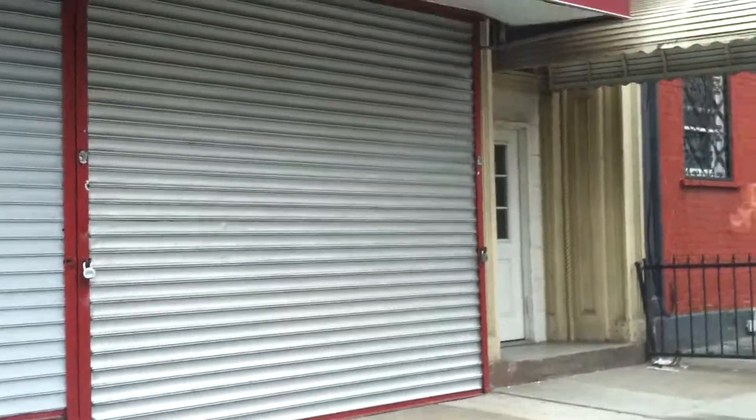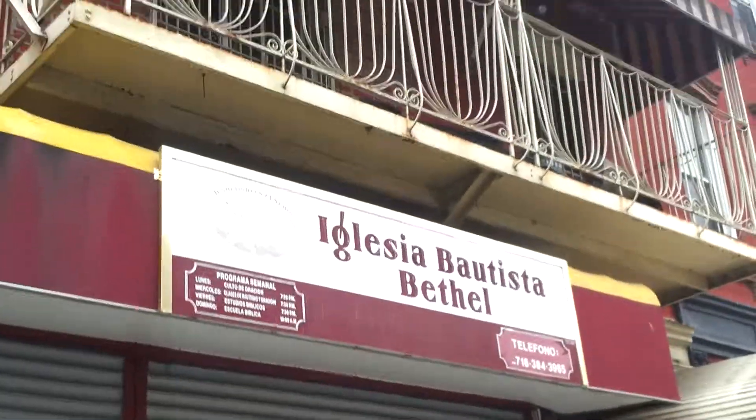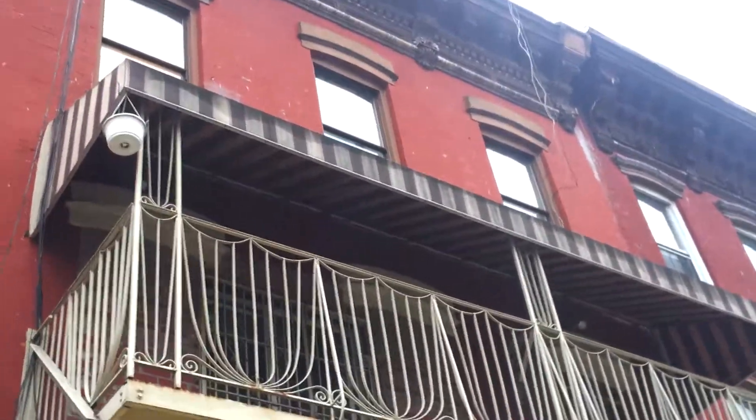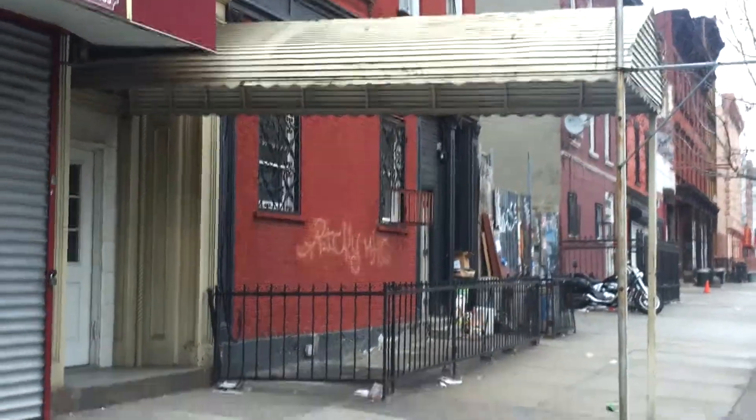This is a really pretty building, 85 Montrose. It has a church on the ground floor and two residential units upstairs. It comes to 5,000 square feet, asking $1.5 million.